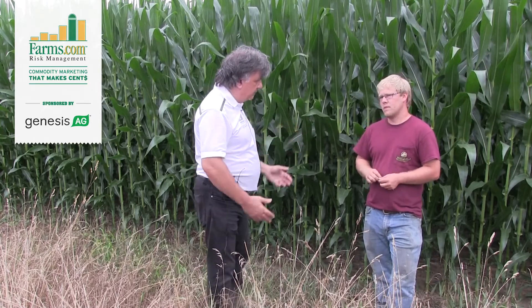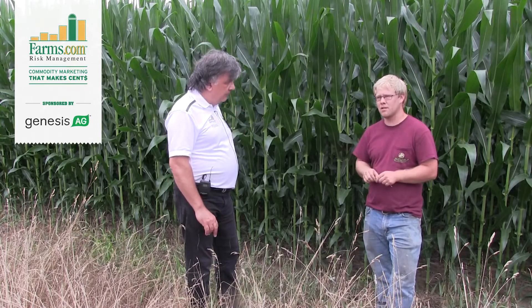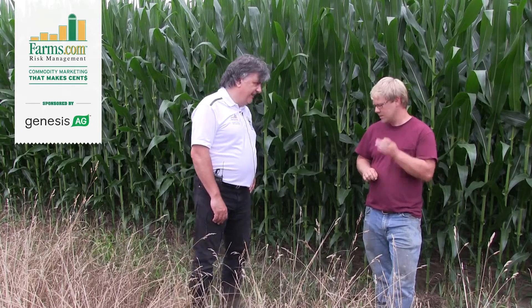I want to thank my sponsor Genesis Ag for sponsoring this video. It sounds like you're using some of their products — what's working? Out here we used Genesis Energy, the microbiological product — put it in furrow at 8 ounces. We came back and sprayed a whole pile of stuff when the corn was younger, including their Microboom and Carbose product. Out here we even had it treated with Invigorate. It seemed to help. They've got some pretty good stuff — as long as you use it at the right times and the right way, it'll treat you right.